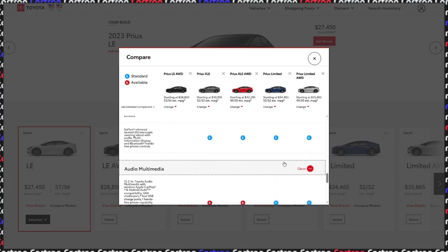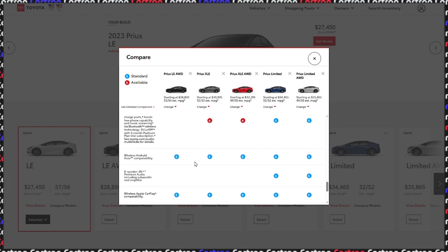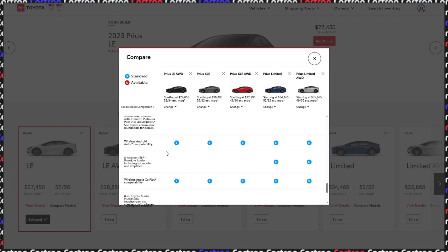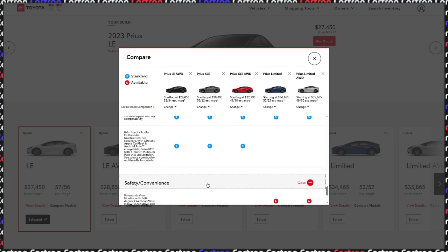The audio and multimedia stuff — these are optional on some trims and standard on the limited editions. If you want the 12-inch screen, the very big one, instead of the 7 or 8-inch one that's standard. I think the 8-inch one is honestly big enough — it still has Apple CarPlay and Android Auto and whatnot.